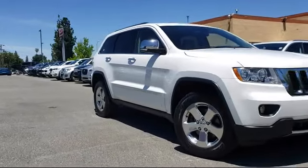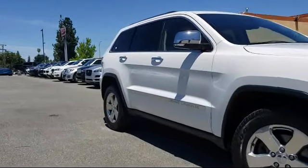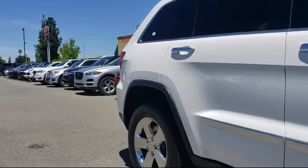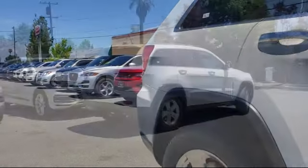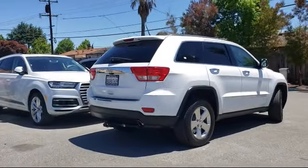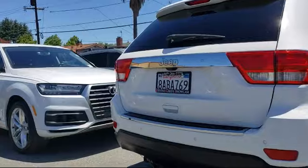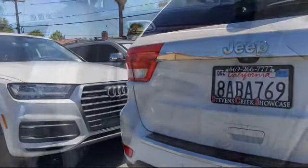For over 25 years the Zahari Group has been providing high-quality vehicles to our customers. As the latest addition to the Zahari Group, Stevens Creek Showcase specializes in late model, exceptionally well-maintained luxury and performance vehicles, and is proud to provide the best customer service from our professional sales team.